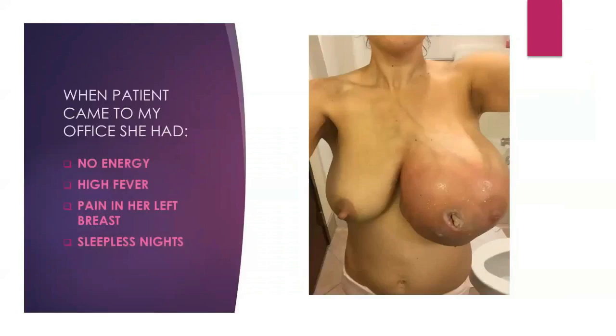When she came to me, she had high fever, pain in her left breast, and was not able to sleep. She asked me if I could help her. I said we'll try this technology — I've seen beautiful results, but you're welcome to try. I invited her to stay inside the machine for an hour, and told her: if you see any results after an hour, come back and we'll start treatment.